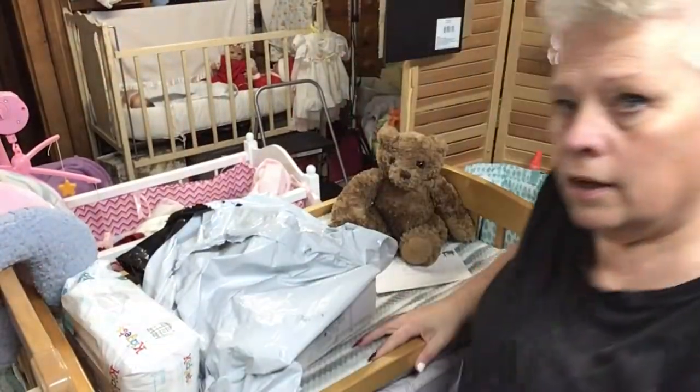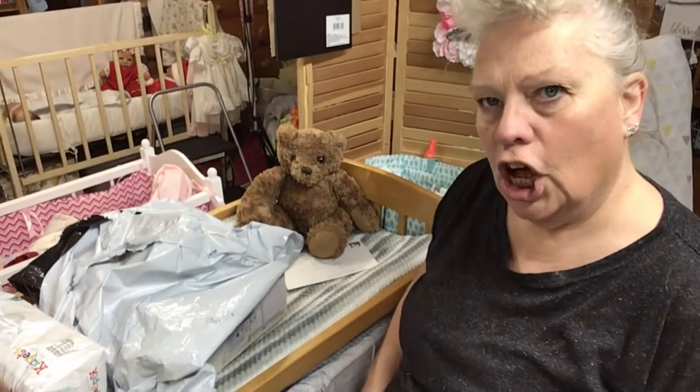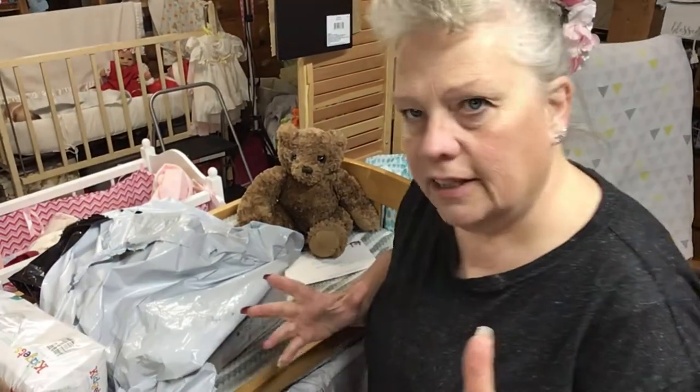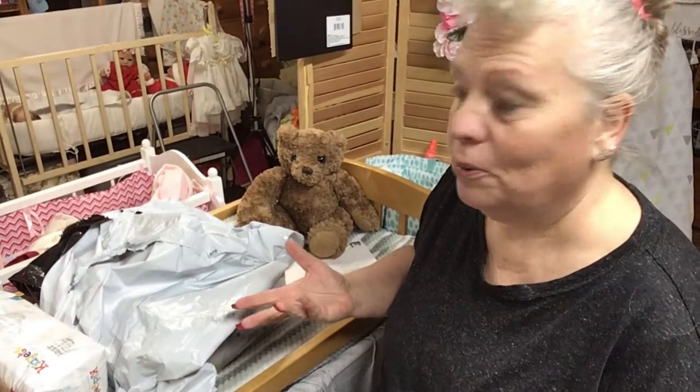Hi everybody. Welcome back. How are you doing? We have a little haul for you today. Y'all like the hauls, so I'll do them when I can do them.